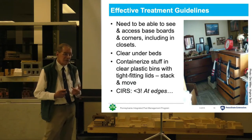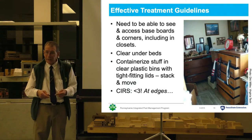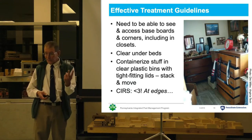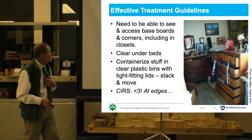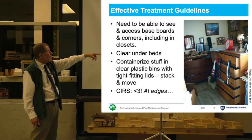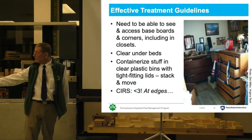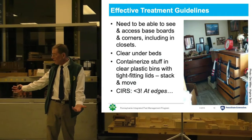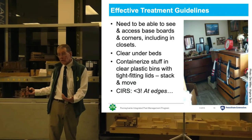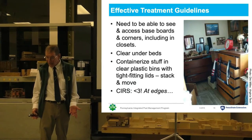I will give the client instructions for what needs to be done when I come back in two weeks' time for the follow-up visit. Usually that's going to mean I need to be able to see and access baseboards and corners, including in closets. So I'm going to need to be able to pull furniture away from the walls, which means there needs to be space to do that.